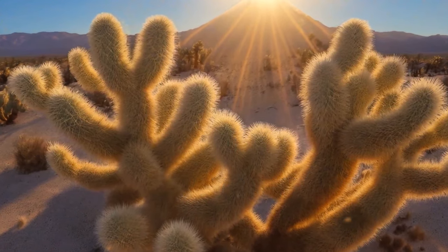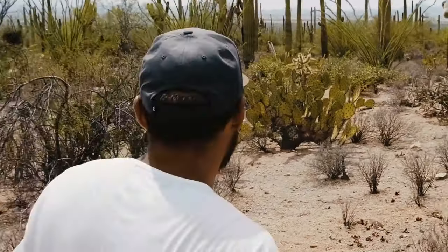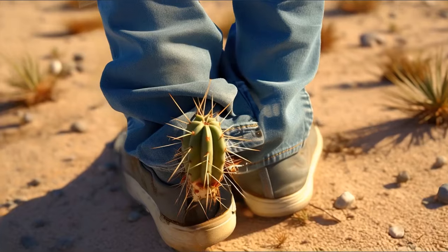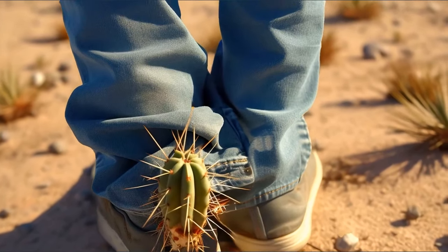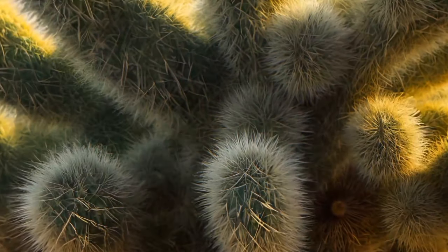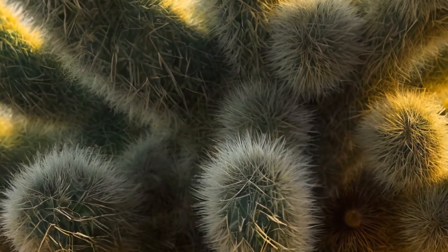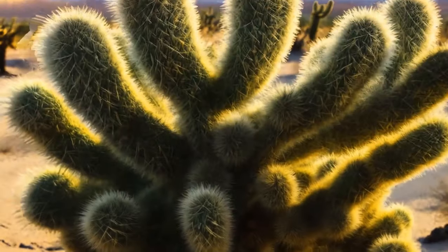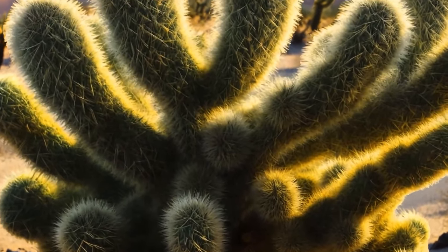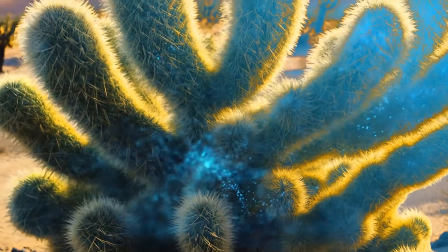It grows in the desert areas of Arizona and in the northern part of Mexico. This cactus won't attack you, but it will cling to your skin or clothes if you touch it. Such a fur coat protects the cactus from animals, creates shade, and saves it from heat. The lateral branches carry out photosynthesis and accumulate a large amount of moisture inside.